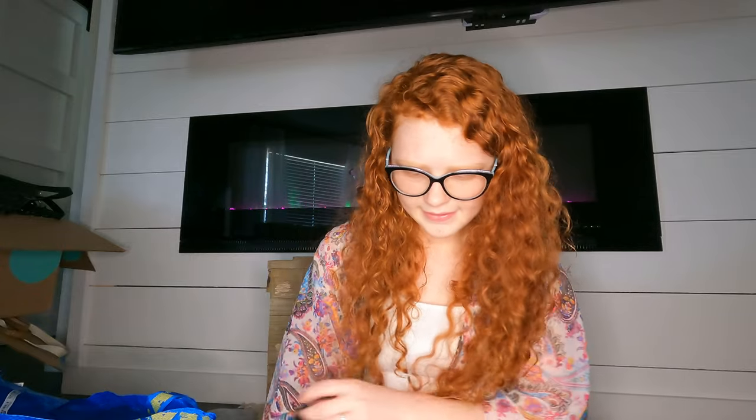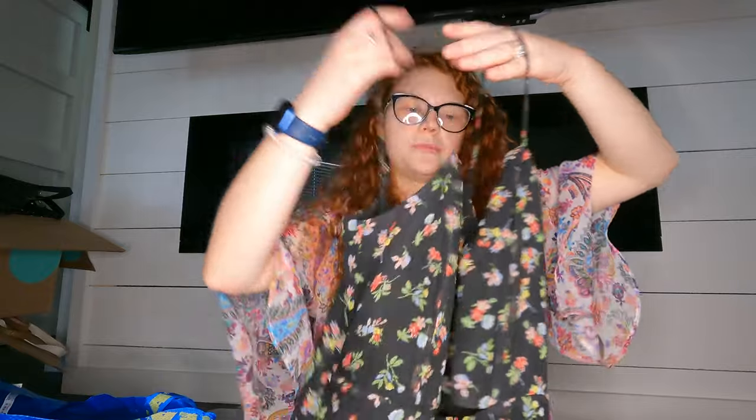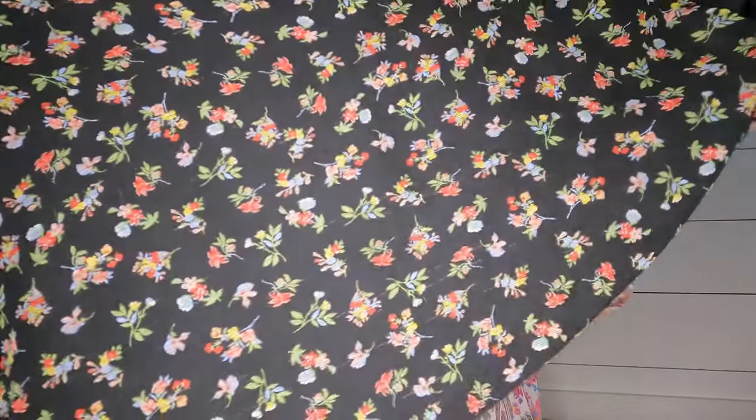I got this dress — I think it's just Bailey 44, which is not that great, but the style is what sold me. It has a cutout in the middle and it's just a floral dress, super cute for spring.